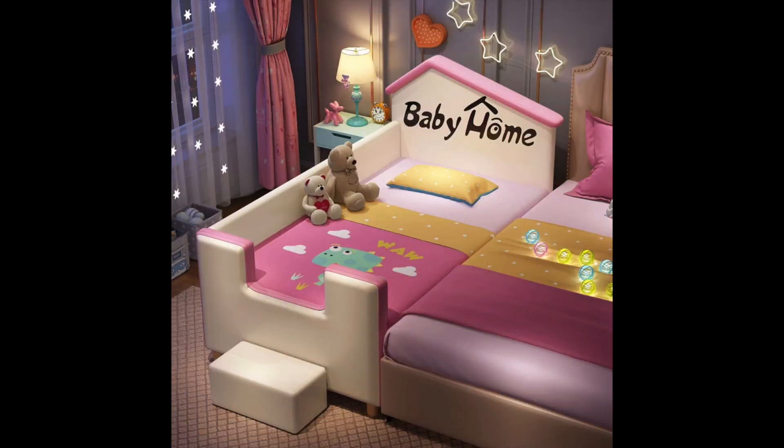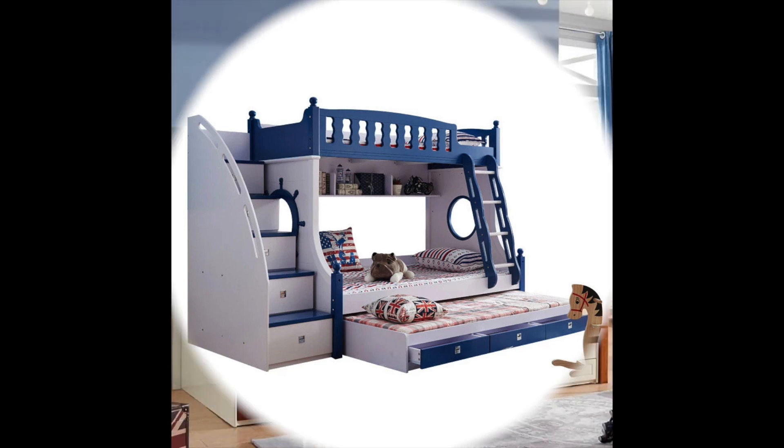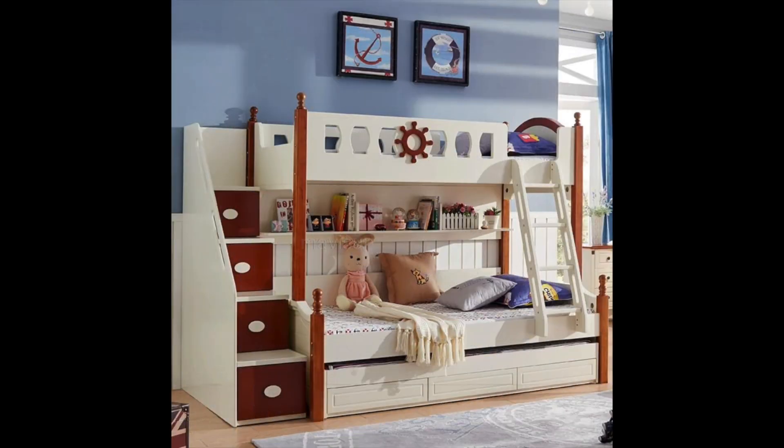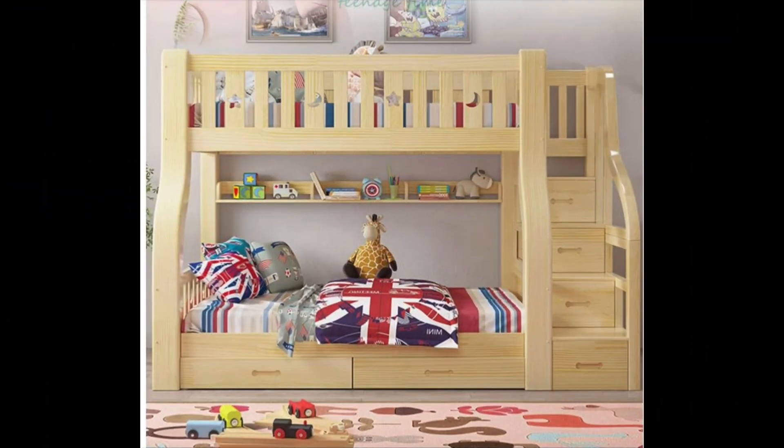Idea number seven: incorporate storage. Kids bedrooms can quickly become cluttered, so it is important to incorporate plenty of storage options. This can be in the form of a built-in wardrobe or a set of drawers, but you can also use creative storage solutions such as under-bed storage boxes, hanging shelves, and wall hooks. Not only will this help keep the room tidy, but it will also teach your child the importance of keeping things organized.